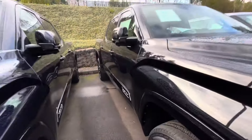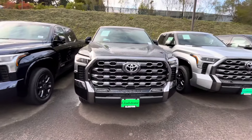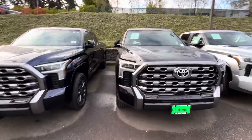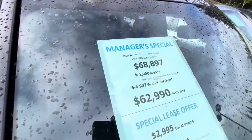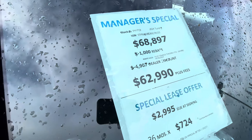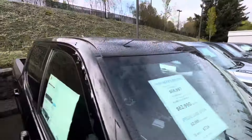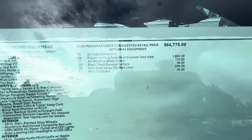Got a Platinum here — a nice black Platinum, five-foot bed. This is a non-hybrid, for all you guys who don't want the hybrid with the battery. It retailed at $68,000, and it looks like we got about $6,000 off, bringing it down to about $62,000–$63,000. It also has power running boards.